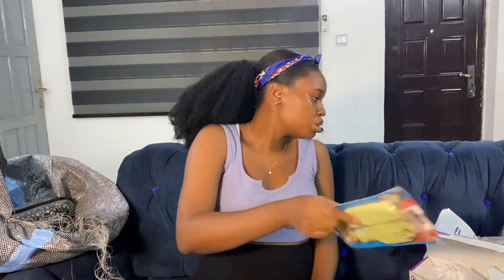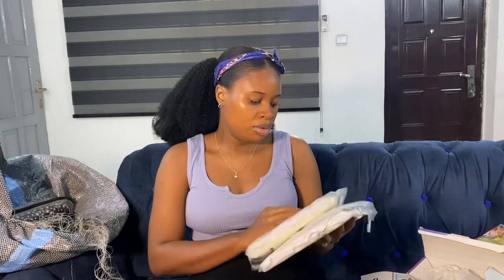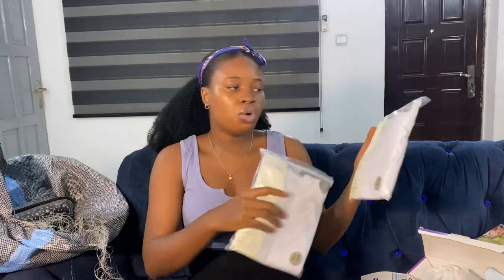These are singlets for the baby — we have the one with hand coverage and without. I bought them for ₦5,500 for three. These baby wipes are Huggies — they were on my hospital list. And this cotton wool is for mommy, also for the hospital.